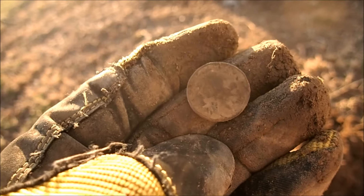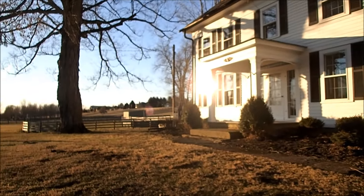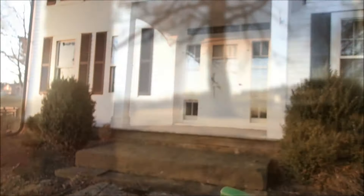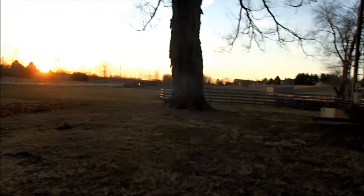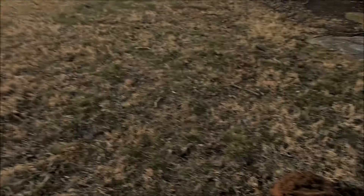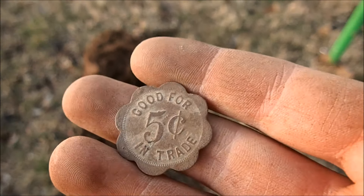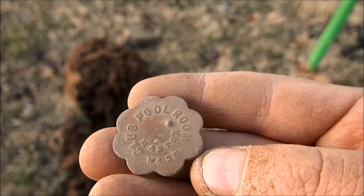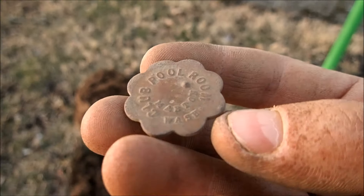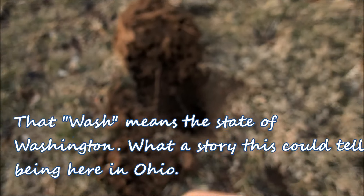Me and Adam are at a new permission — just got a buffalo nickel. This is the new permission, a 1830s home. Got another wheat. We haven't been here too long but it hasn't really been giving much — we'll see if it pans out. We're also dealing with the invisible fence that barely lets us get past this line of leaves, so it kind of ruins it. We may ask the owner if he wouldn't mind turning it off. Got a beautiful token here though — good for five cents in trade. Club pool room, Mabeton, Washington — neat token.